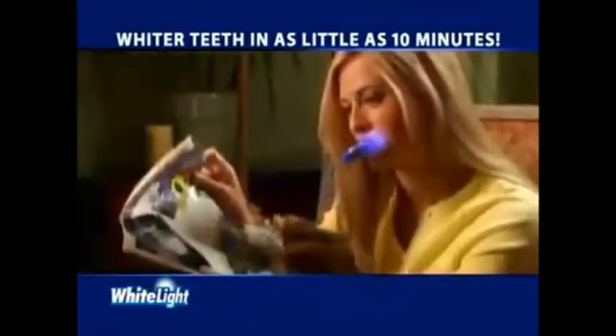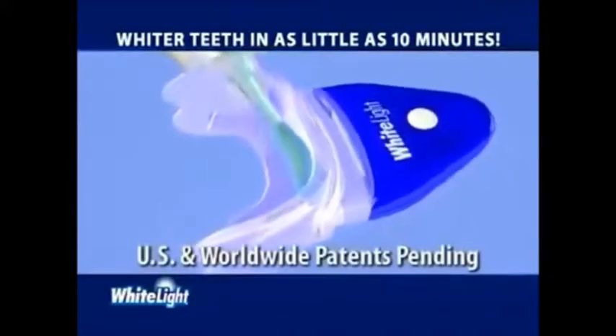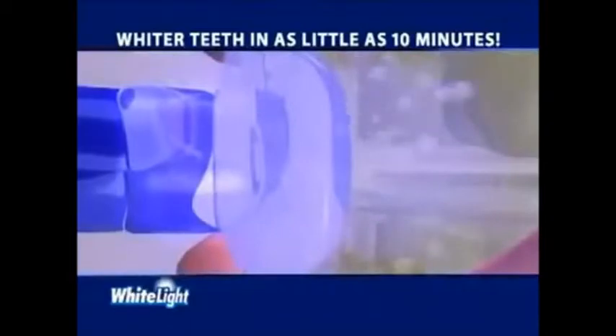Simply insert the tray, add the light and turn it on. The patent-pending light system combined with our specially formulated gel rapidly removes surface stains and also penetrates deep to lift out embedded stains.